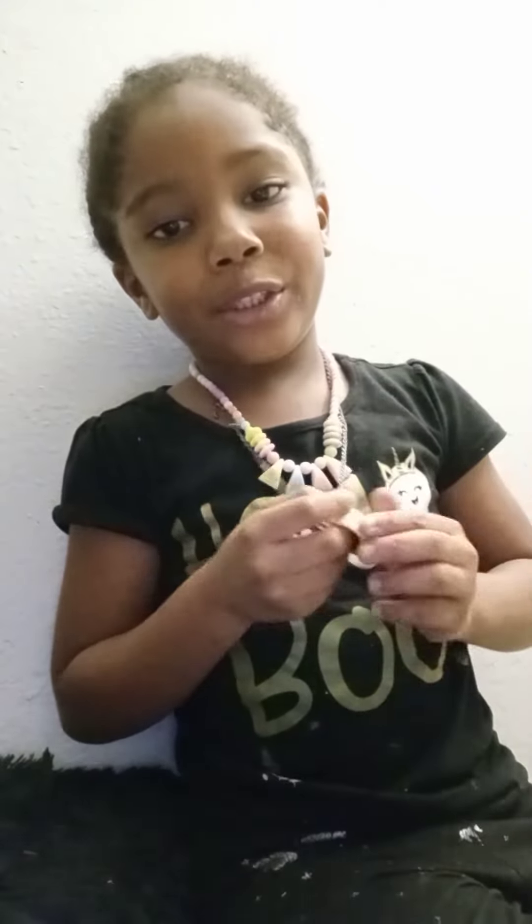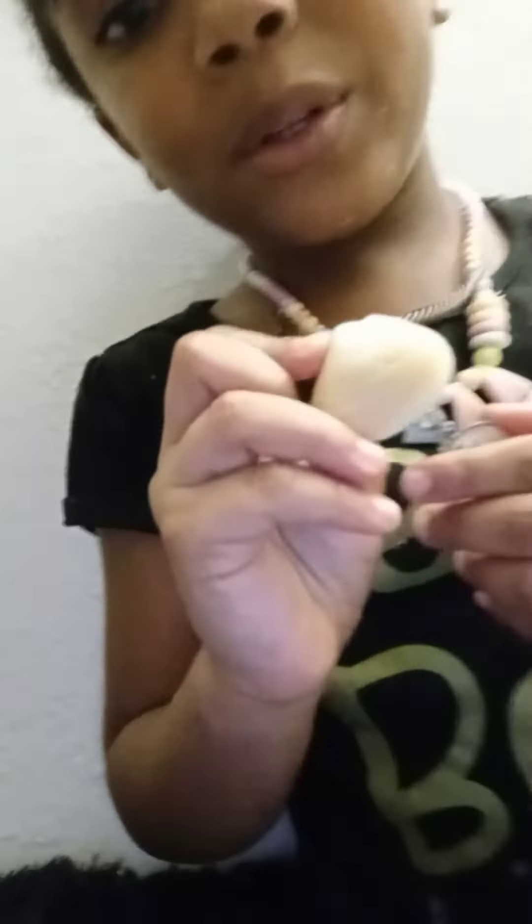So now we got the seashell from the beach — straight from the beach, y'all. That's a real seashell right there. It is so colorful. It was a little brown.